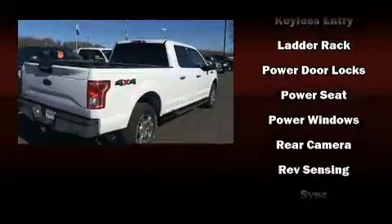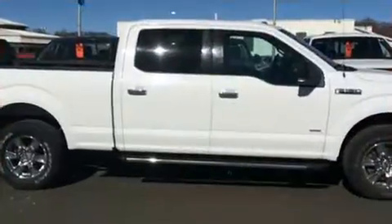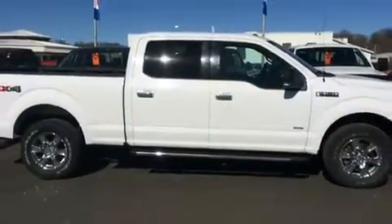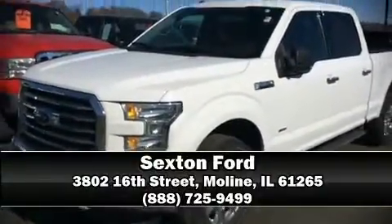For added security, Dynamic Stability Control supplements the drivetrain. Our team is professional and we offer a no-pressure environment. Call now to schedule a test drive.